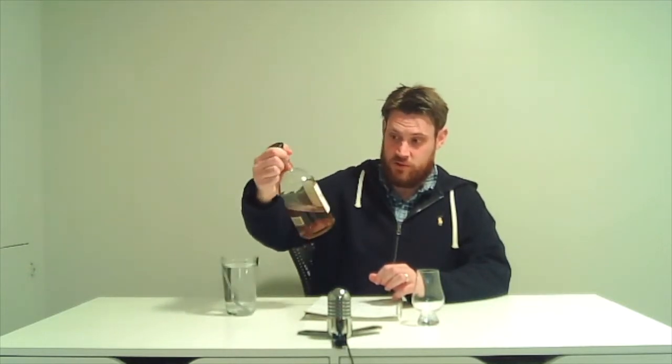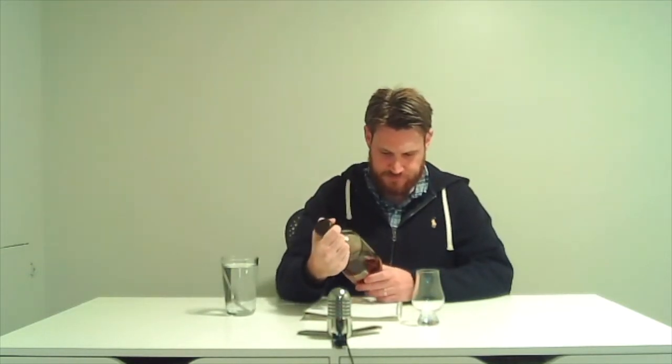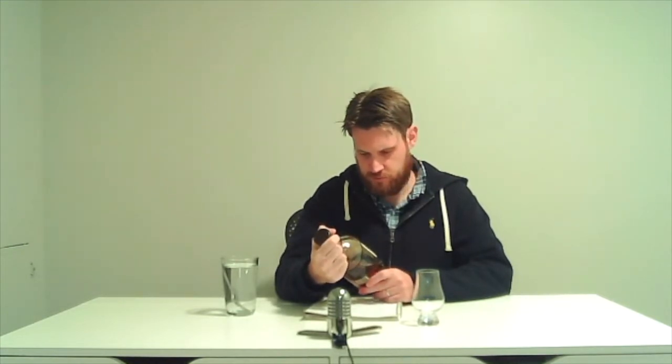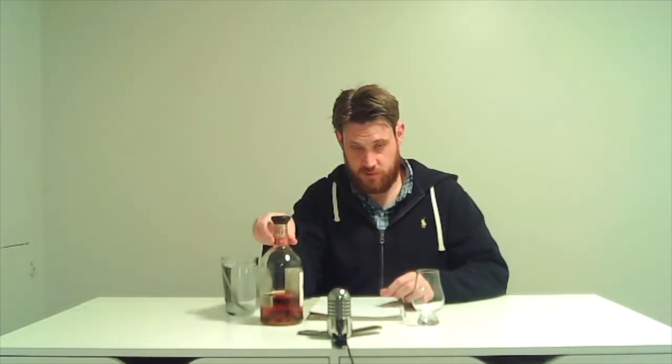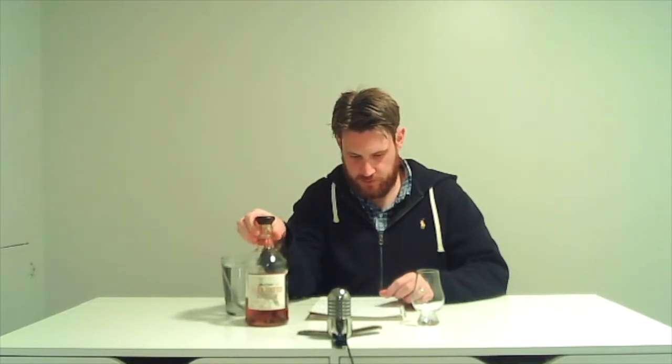It is the Wild Turkey Rare Breed barrel strength bourbon, bottled at 58.4% ABV, which is 116.8 proof. It makes quite a big deal of saying it's a number four char. The label doesn't tell you the mash bill, which I gather is 75% corn, 13% rye, and 12% barley — a Kentucky straight bourbon. Apparently it's a vatting of six, eight, and twelve year old bourbons.